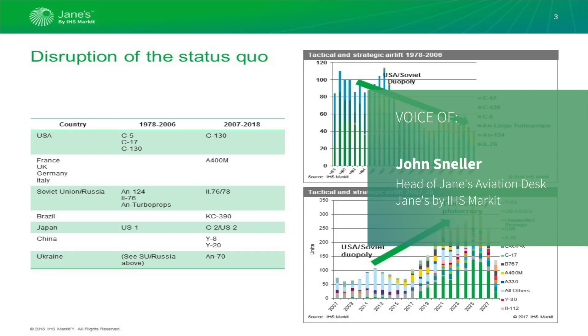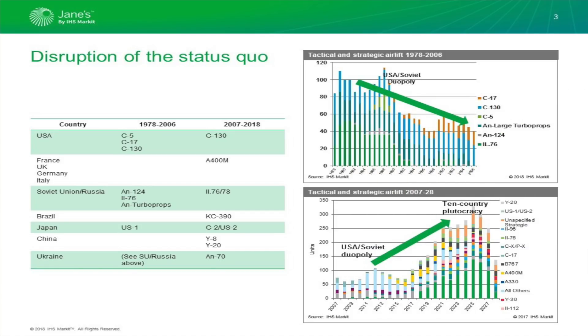As we can see on the slide, we have seen a change in direction from the major US and USSR-based aircraft to a much more dynamic and broader air transport market. New players have come into the market — European, Japanese, Brazilian and Chinese — into the military airlift market in that time.